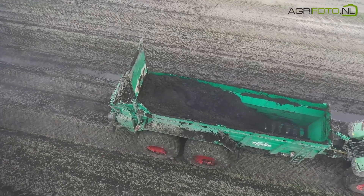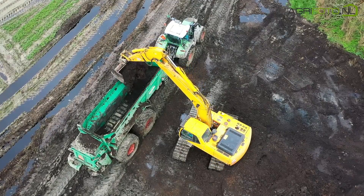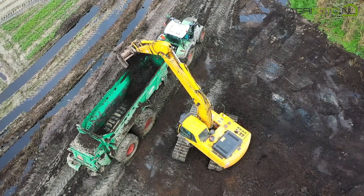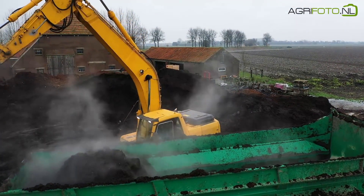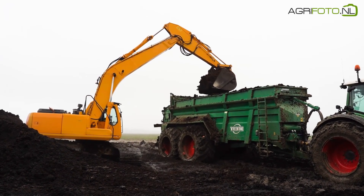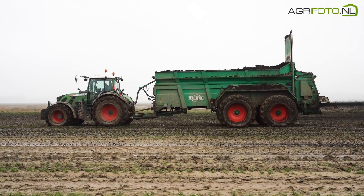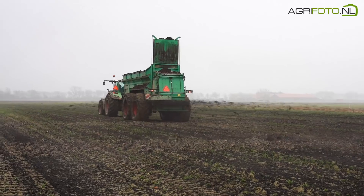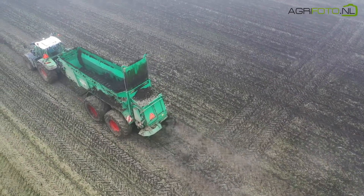Not far away, mushroom compost is being spread on another field. This task is in the hands of a Fendt 722, one of a trio coupled to a Teba MS250 muck spreader. A Tract 360 digger is used to fill the spreader on the headlands, where it is very wet. However, being so late in the season, there is no time to spare. On this murky January day, steam coming from the compost adds to the foggy weather.